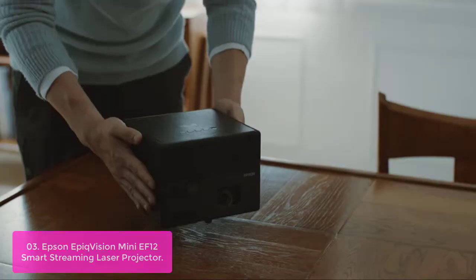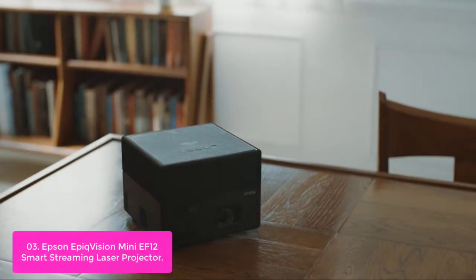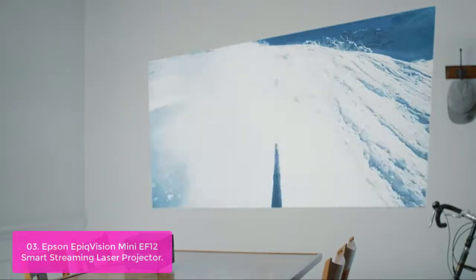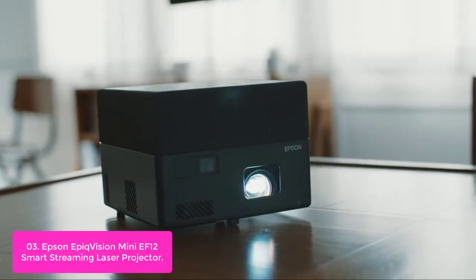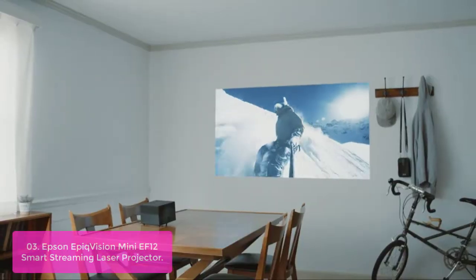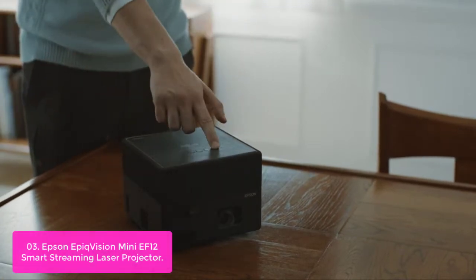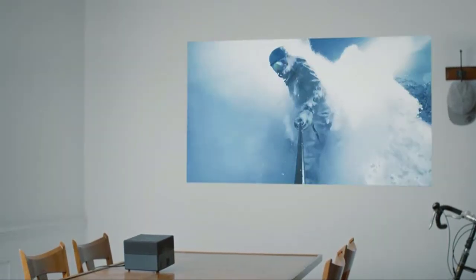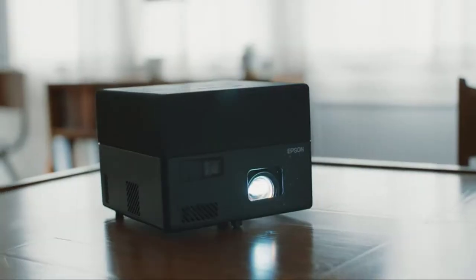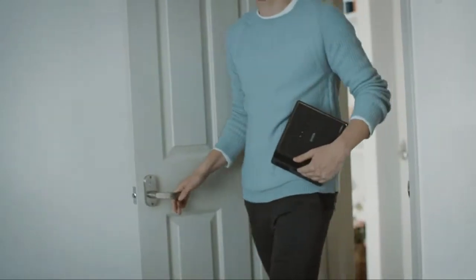List number 3: Epson EpiqVision Mini EF12 Smart Streaming Laser Projector. This projector is the perfect addition to any home theater or dorm room for immersive viewing experiences. The built-in Android TV interface makes it easy to connect with all your favorite streaming services, and a custom-designed audio system delivers amazing sound quality. Stream up to 4K content for an amazing Full HD HDR picture, ideal for TV shows, sporting events, and movies.